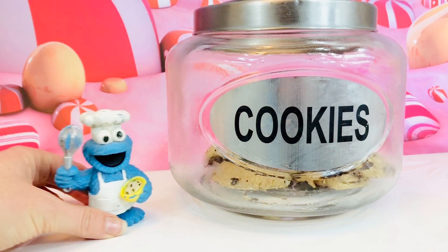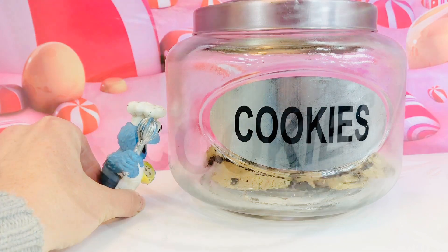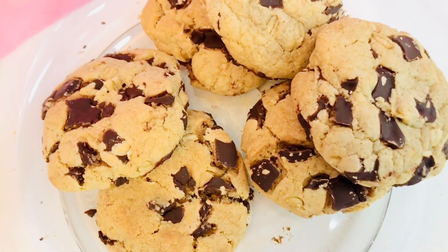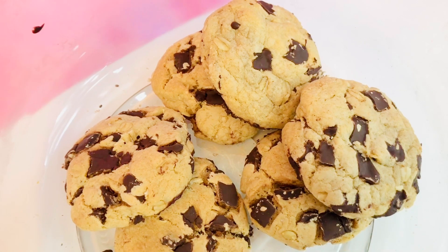Hello and welcome to Tiny Treasures. Cookie Monster is baking more cookies. Let's see how many cookies are left in the cookie jar. One, two, three, four, five, six. Oh yes, it's time to make a new batch of cookies.